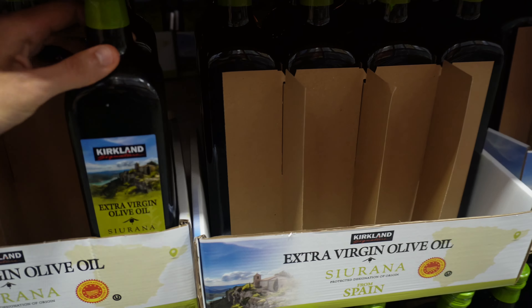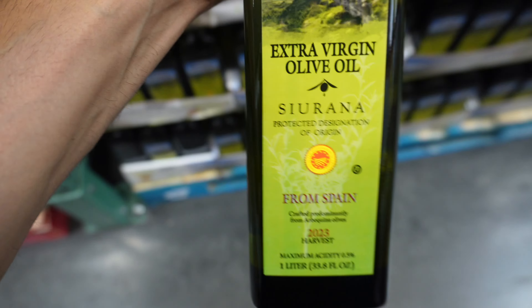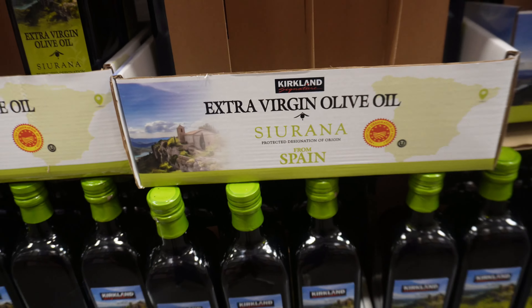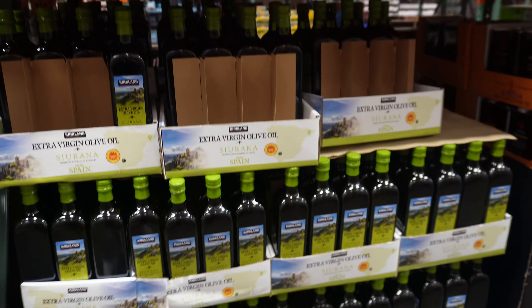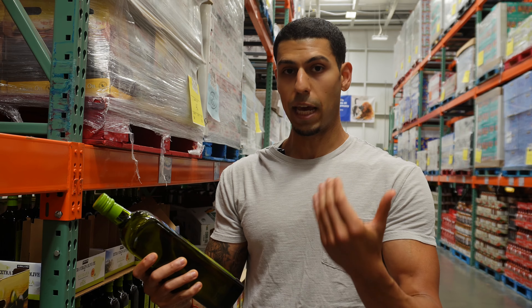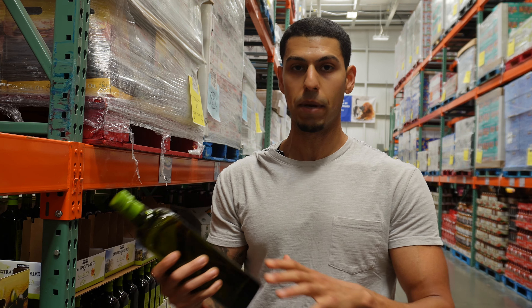The Kirkland Signature extra virgin olive oil here has the Protected Designation of Origin, meaning the name and logo must represent oil that is grown, produced, and bottled in the designated area. Because this one says Spain, you can expect it to be grown and produced in Spain and imported from there, with fewer manufacturing processes in between.